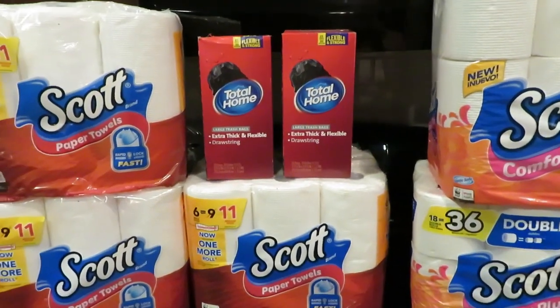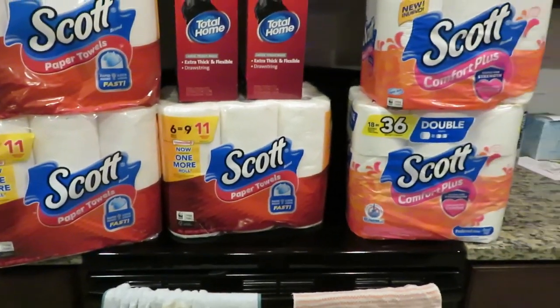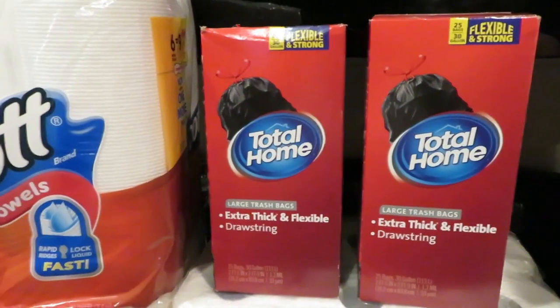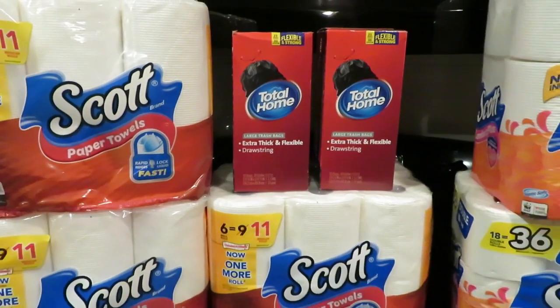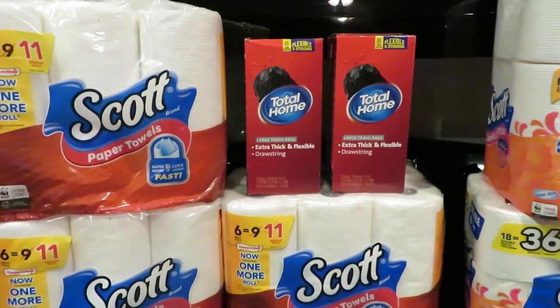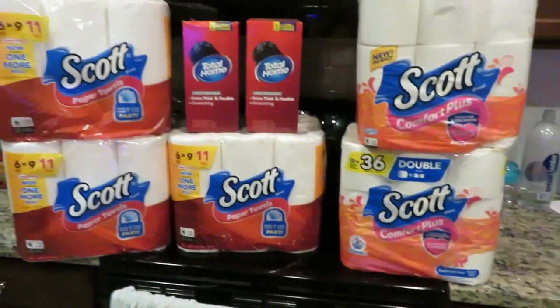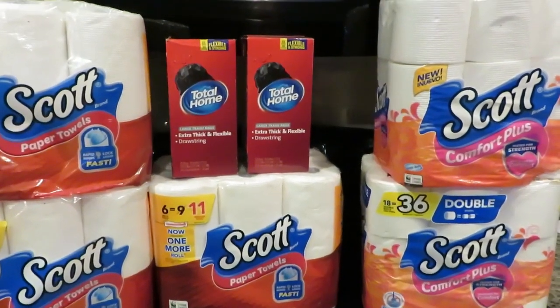At the bottom of my receipt, I got back my 10 Extra Care Bucks for the Scott's products. I got $5 back on the Total Home brand products. I also got an extra $2 Extra Care Buck on the bottom of my receipt, and then because I spent $50 worth of products, I got an extra $8 in Extra Care Bucks.